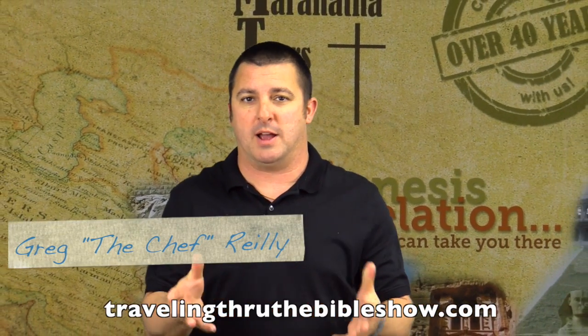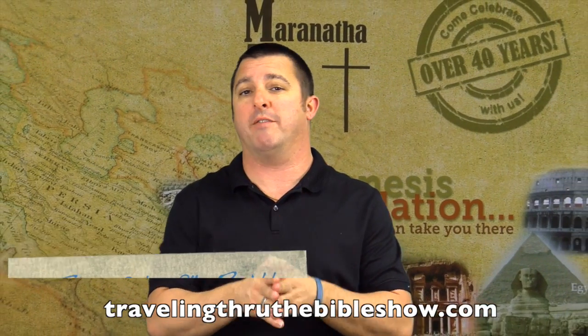Hi, welcome back to another episode of Traveling Through the Bible Show. I'm Greg for RL3D.com, and we appreciate every one of you out there watching our show each week. If you can, tell all your friends and family — we'd love to have them watch our show. Like us on Facebook, follow us on Twitter, and subscribe to our YouTube channel. We have a lot more videos out there that we'd love for you to see.